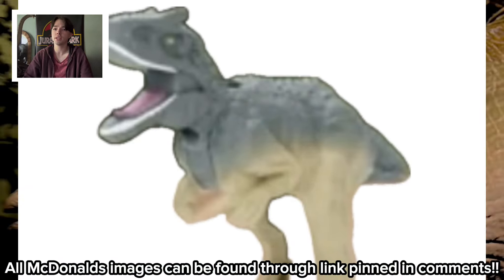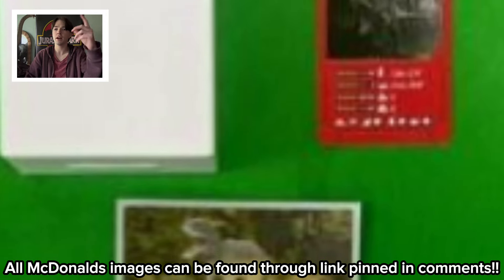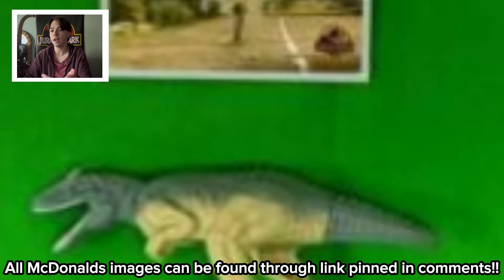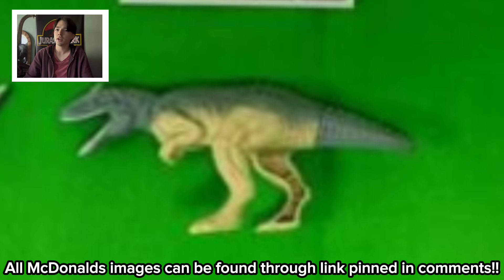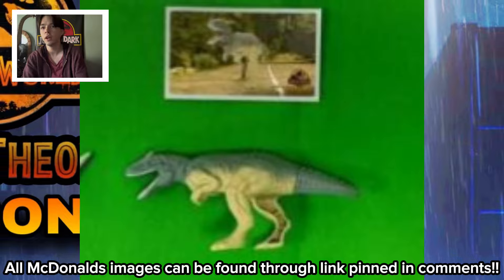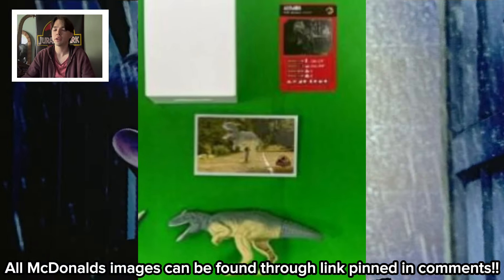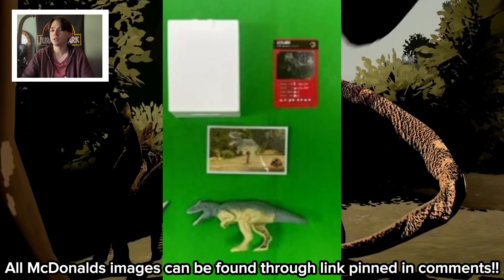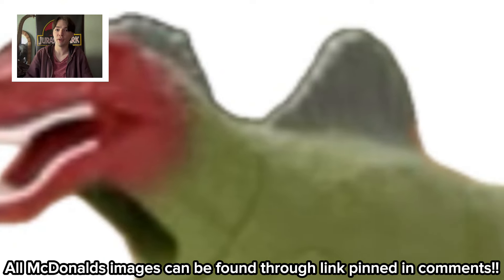Allosaurus - you can see its neck moves too, so maybe you just pull its tail and it moves its head up and down. That was its card, its picture, and then the toy of it. It's interesting because we can't see the box for Allosaurus yet. But this one I'm mostly looking forward to.